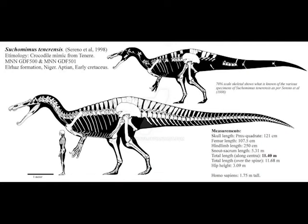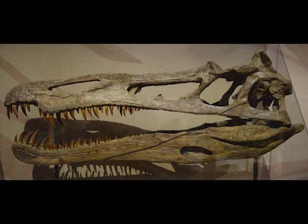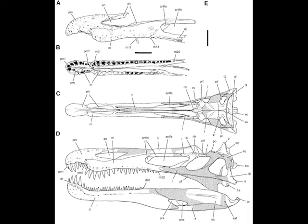Suchomimus grew to 31 to 36 feet long and had a weight of up to 5.2 tons, so these were pretty large animals. This chart here compares the sizes of four Spinosaurids: Spinosaurus, Suchomimus, Baryonyx, and Irritator. Compared to other theropods like the T-Rex, Suchomimus stands out because of the shape of its skull. It has a long low snout and narrow jaws filled with around 130 teeth like what we just saw. It's very crocodilian in appearance, which is how Suchomimus got its name.